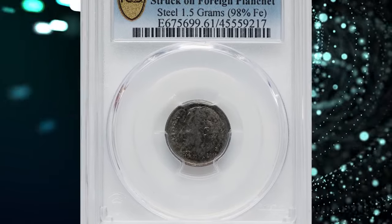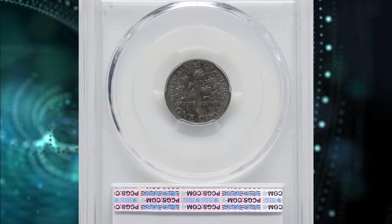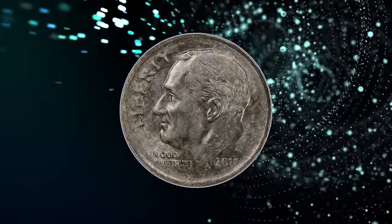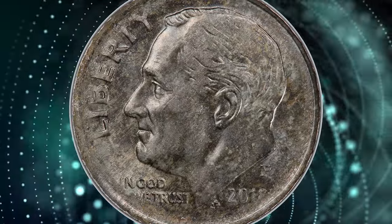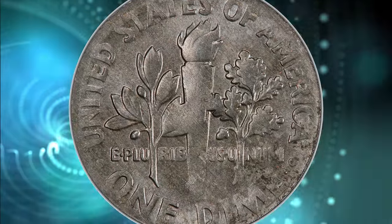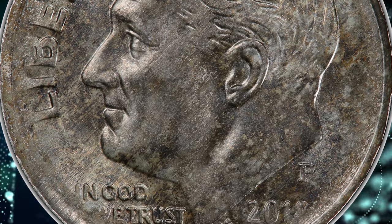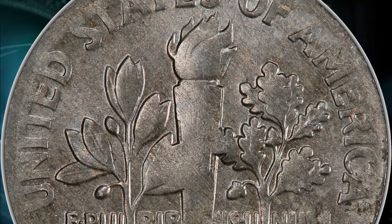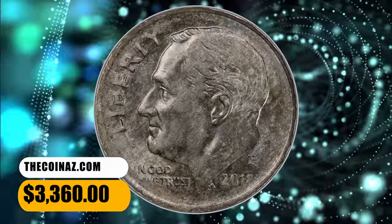Number 3. 2018 P Roosevelt Dime struck on a 98% iron planchet. Graded as MS-61 by PCGS. A typical clad dime weighs 2.27 grams. A predominantly steel planchet, likely made for coinage in an unknown foreign country, was struck between Roosevelt dime dies. Customary for an undersized planchet, the strike is mushy at the borders and centers. Nonetheless, Roosevelt's profile is bold. The surfaces are predominantly gray but display peripheral walnut brown shades. It was sold for $3,360.